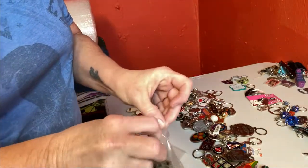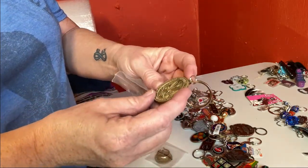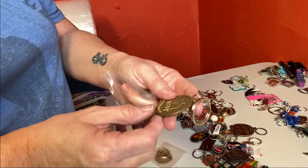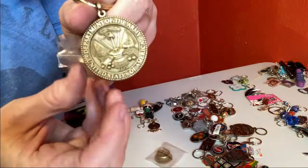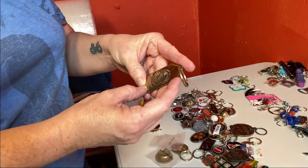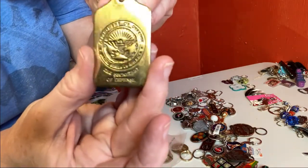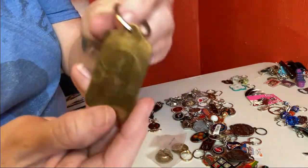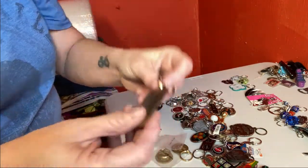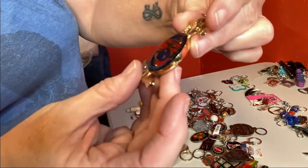These are still in their little bags. They are military — it says Department of the Army, United States of America, and on the back it's USAA. I've got two of these, and then this one's kind of neat — Department of Defense — and on the back it's got somebody's scratched name on it.